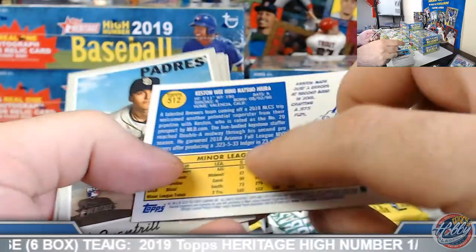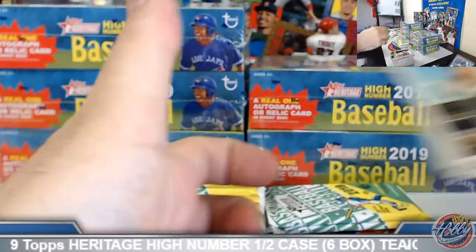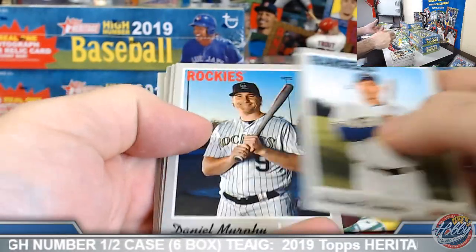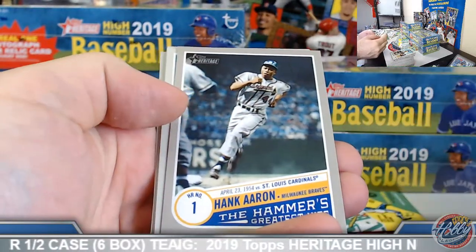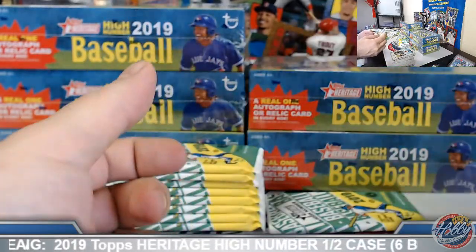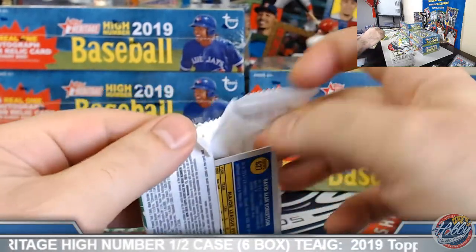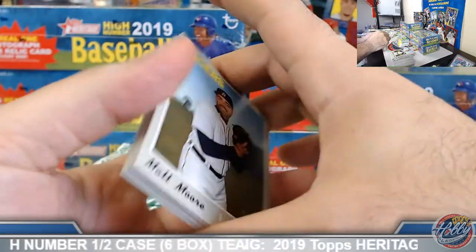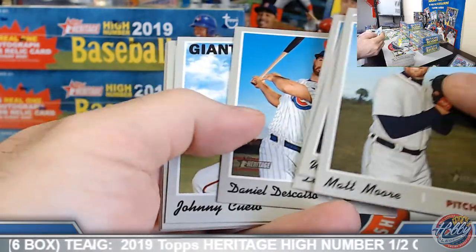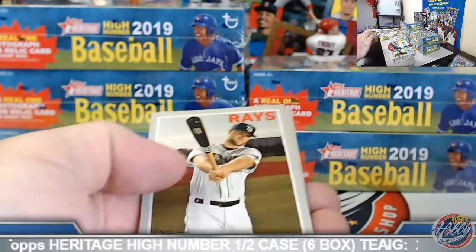Hank Aaron insert. Man, we pulled two Hank Aaron 101's in our Archives Retired two-casers yesterday — holy smokes. Six 101's total, but two of them were Hank Aaron's. Wowza. High number, Johnny Queto. Base. Tatis, base rookie.